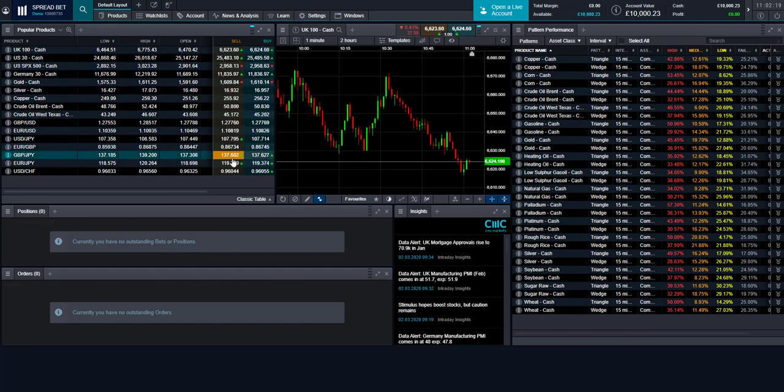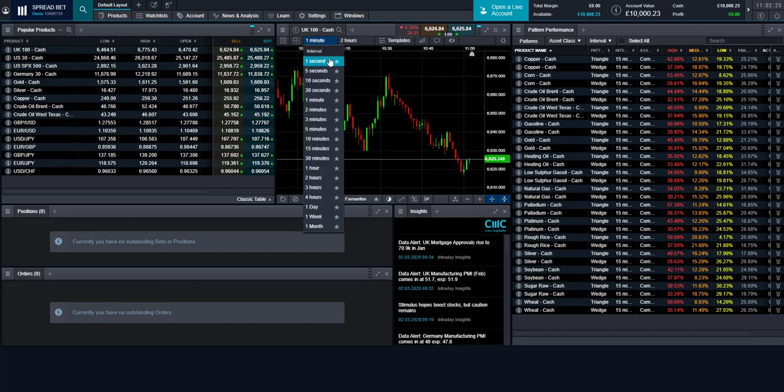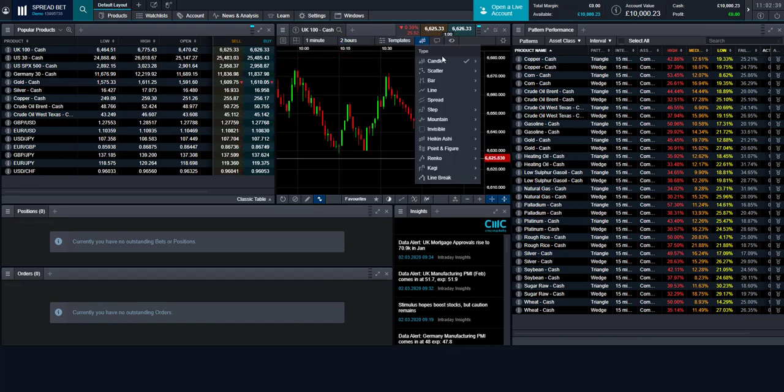The platform is very easy and functional for taking trading opportunities. In the centre you have access to charts with intervals ranging from one-second all the way up to monthly. You can view different amounts of history — six months, one week or just today. Templates can be saved, and chart types include candlestick, bar, line, scatter, spread, step, mountain, Heikin Ashi, and Renko.